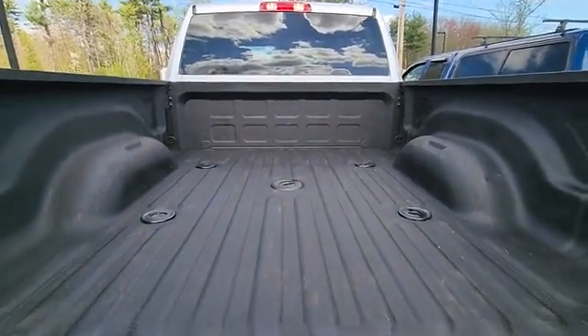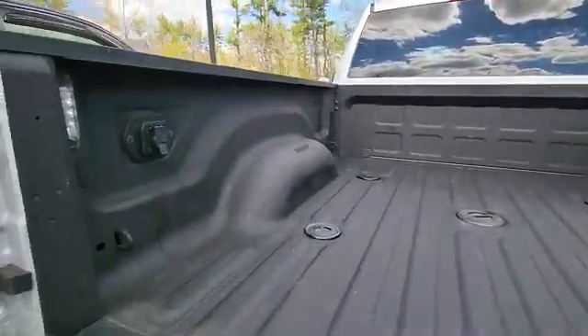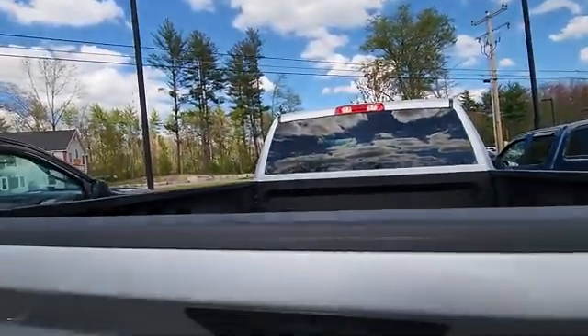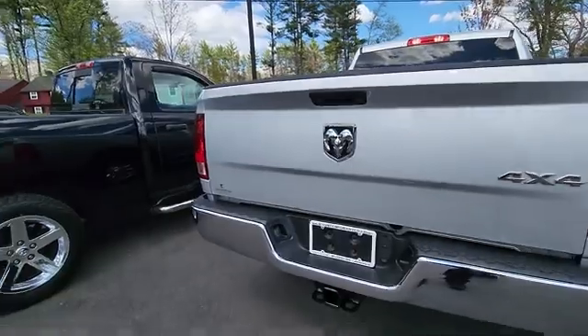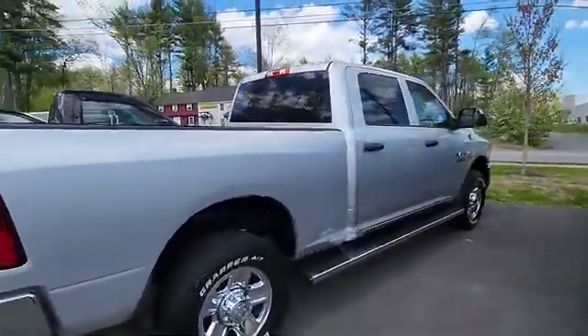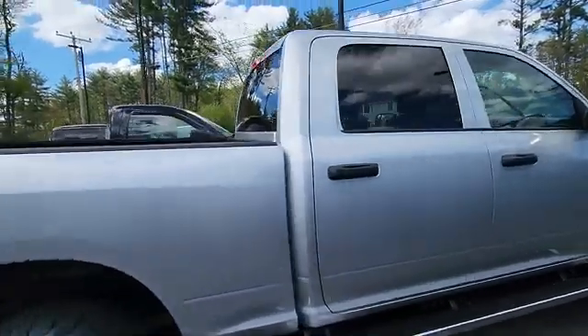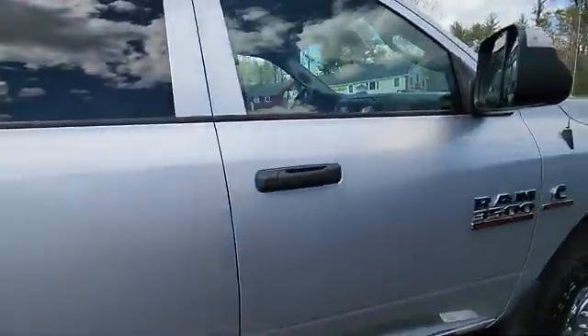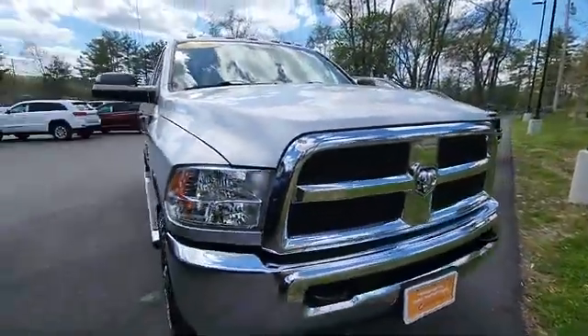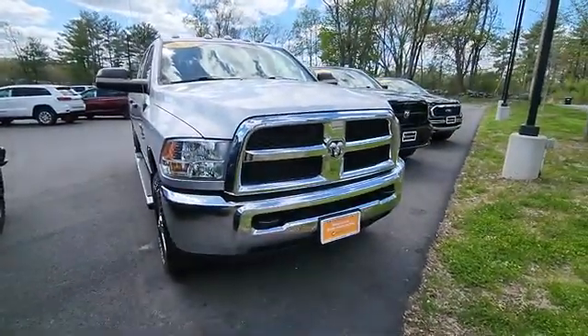There's also a gooseneck right there in the center, and LED lights in the back. This is a perfect work truck — awesome power plant, tons of room, well-equipped. See this video online and come in to take it for a test drive.